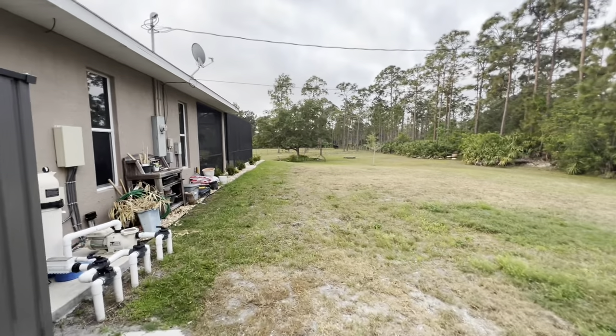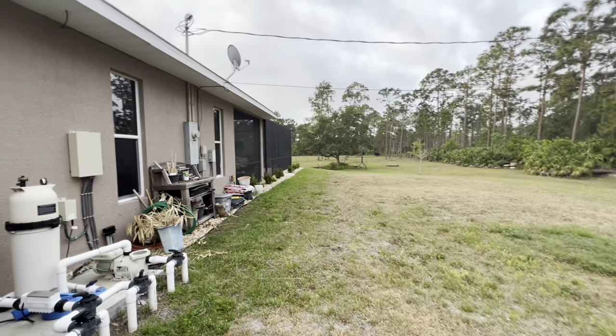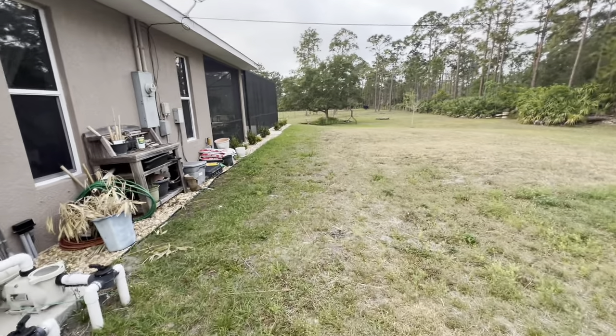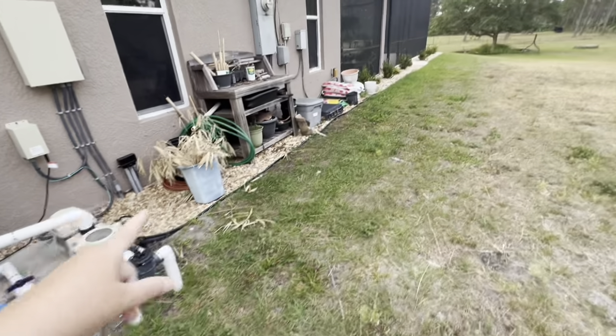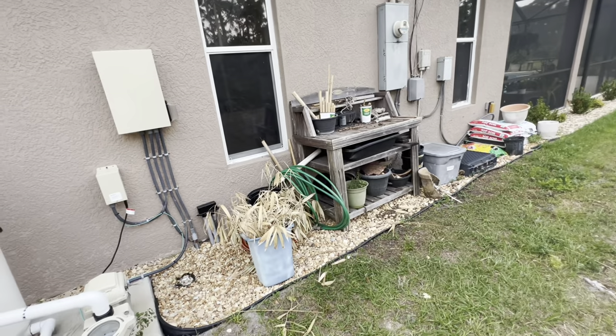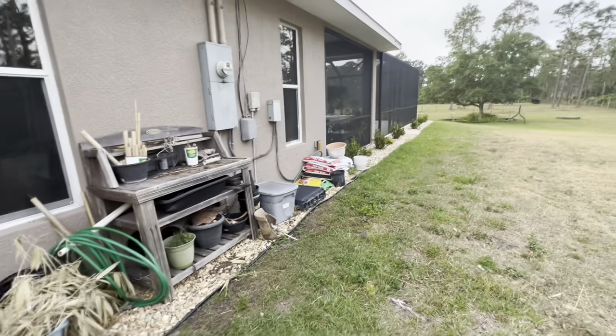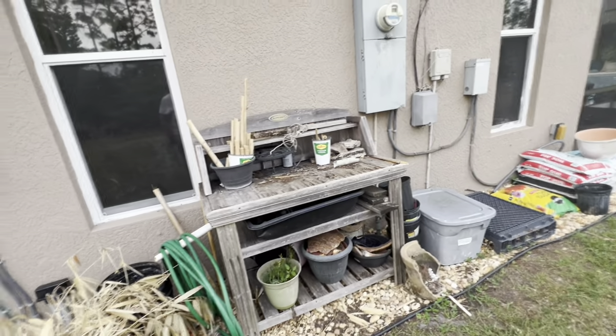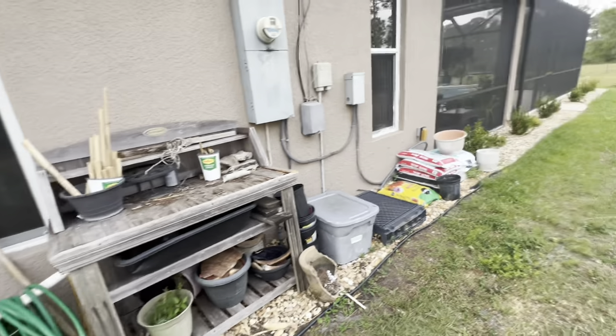I want to clean up this area. Hubby was trying to propagate bamboo — I don't think that worked out. He stole my garbage can from my garage to do it. Now I don't have a garbage can — you could have found something else.